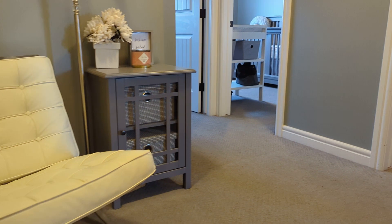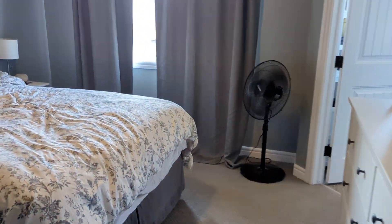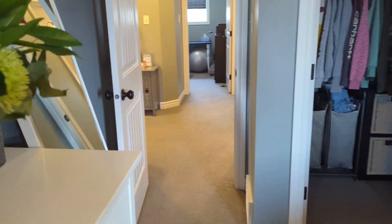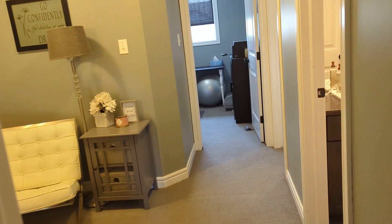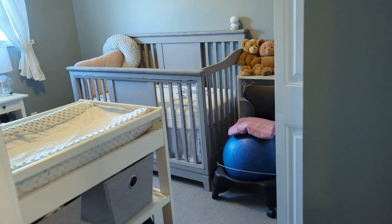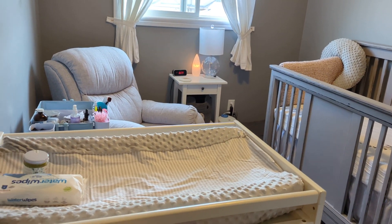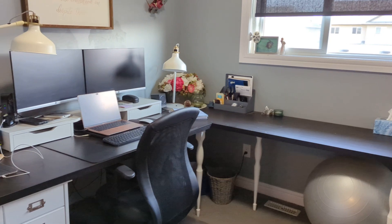Got some flex space at the top of the stairs here. Nice big primary bedroom with full bathroom. Both of the other bedrooms are about the same size — looking at about 12 by 9 for both of them.